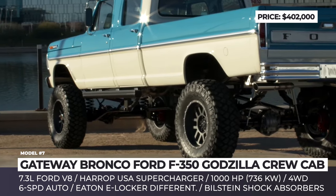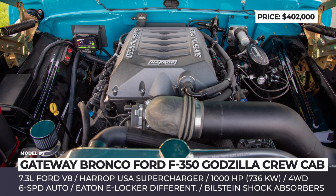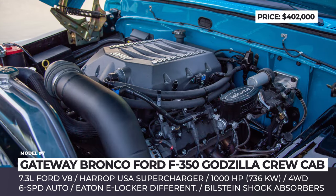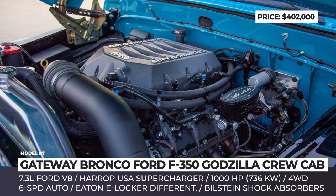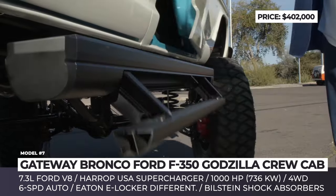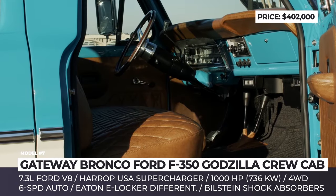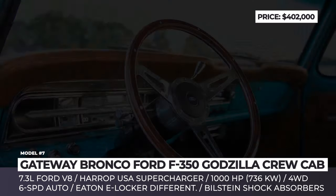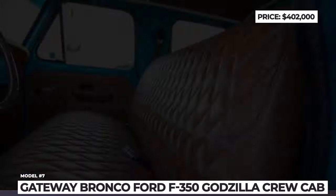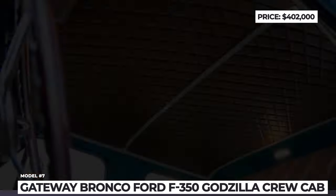Gateway Bronco fitted Ford's 7.3-liter Godzilla V8 engine and installed a Herop USA supercharger on top. The V8 is mated to a 6-speed automatic transmission and is claimed to crank out over 1,000 horsepower. As for the vintage whiskey leather interior, it got a few modern touches: the body-colored steel dashboard was restored and fitted with a digital instrument cluster, a stereo with Bluetooth connectivity, and air conditioning.